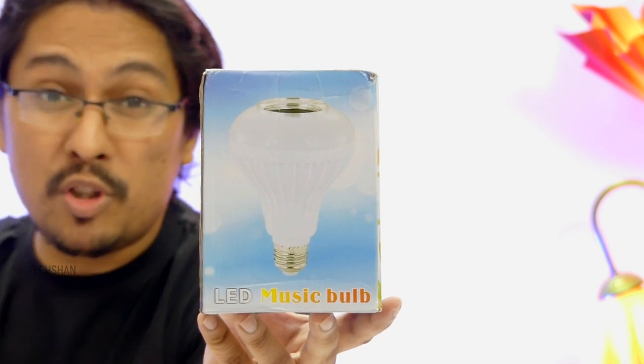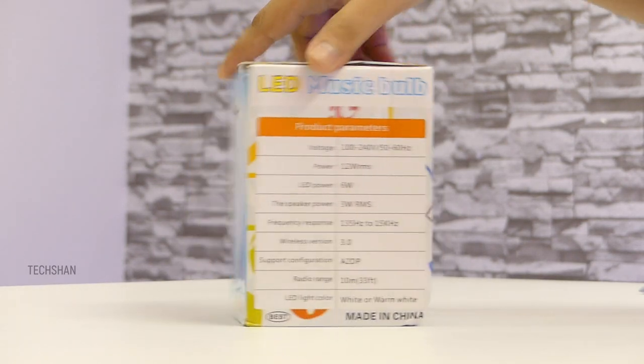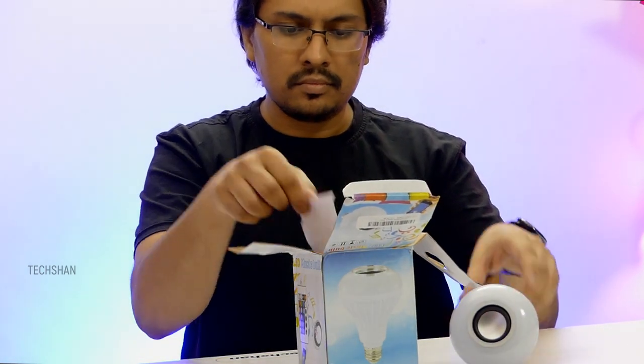It's an LED music bulb with an inbuilt Bluetooth speaker, costing just rupees 600, approximately 9 dollars. Opening up, we have the bulb — quite a big one — then a manual and the remote.